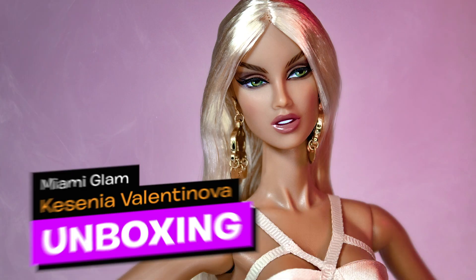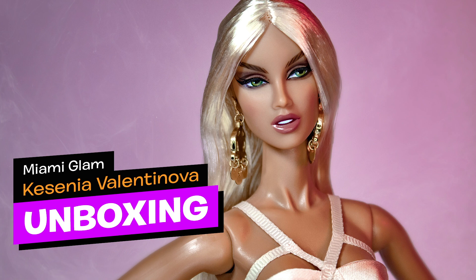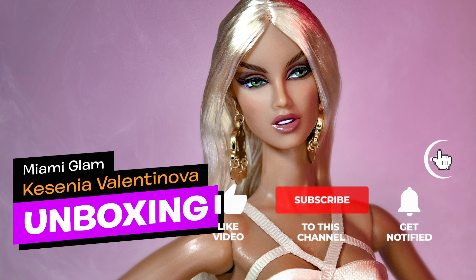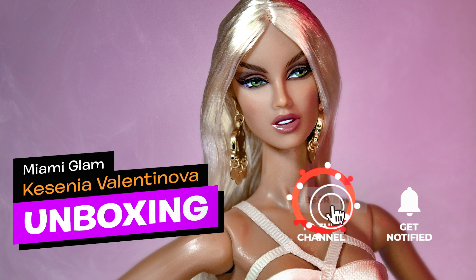Hey guys! Welcome back to my channel! Today on UBIX Toys we're unboxing a new doll from the 2020 legendary main convention package souvenir — Miami Glam Kissinia, also known as Senia Valentinova.